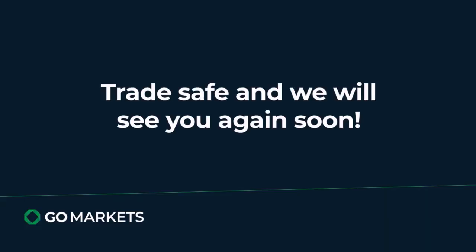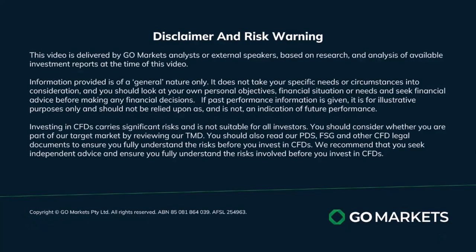As a line in the sand, we think that a move over 2723 could be technically significant to watch over the next few hours. Trade safe and see you again soon.